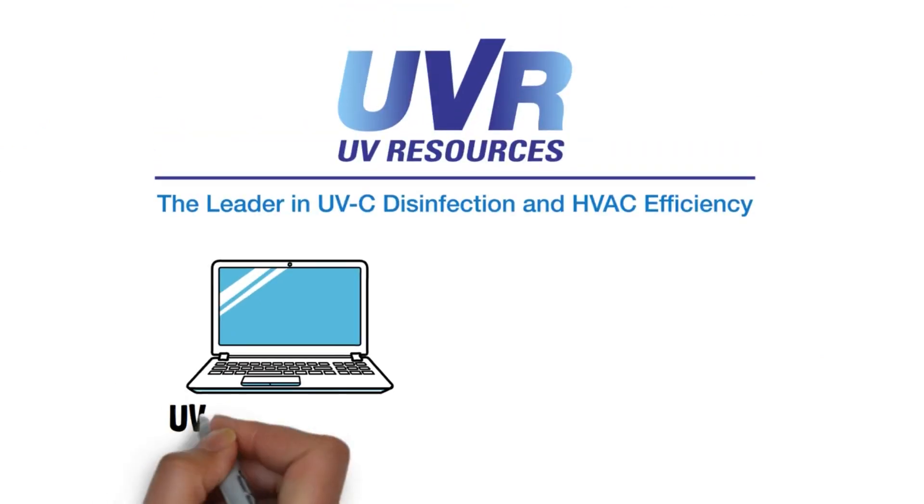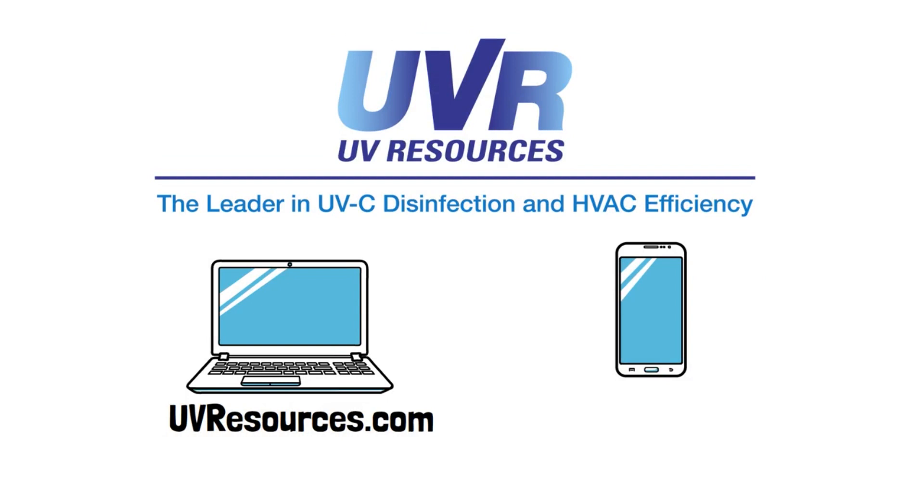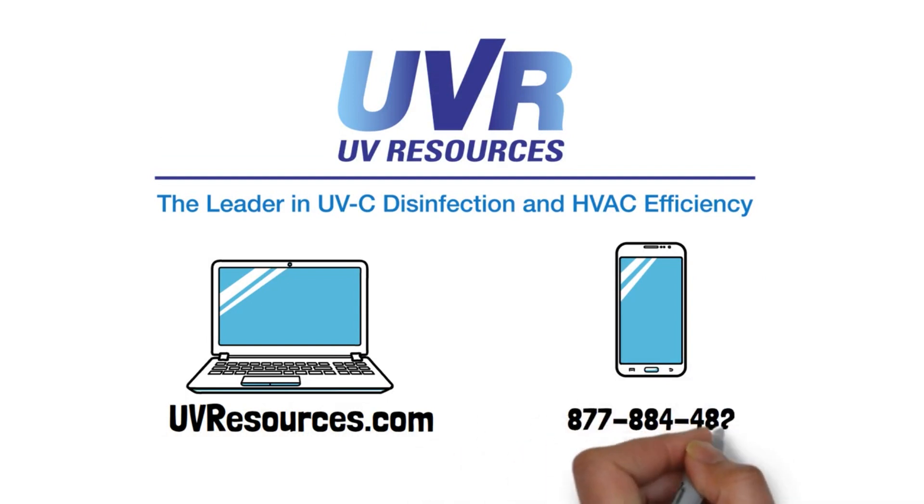To learn more, visit us at uvresources.com or call us at 877-884-4822 to speak with our UVC disinfection experts.